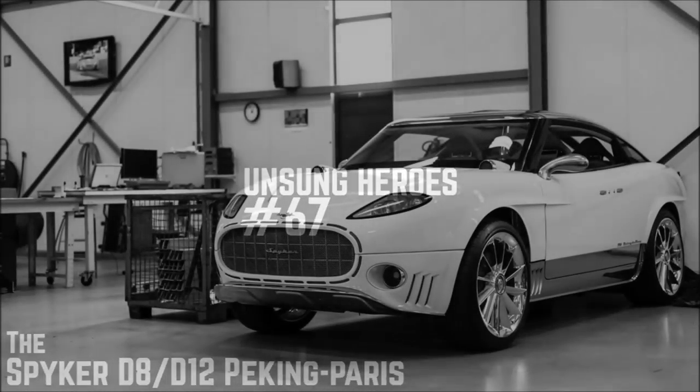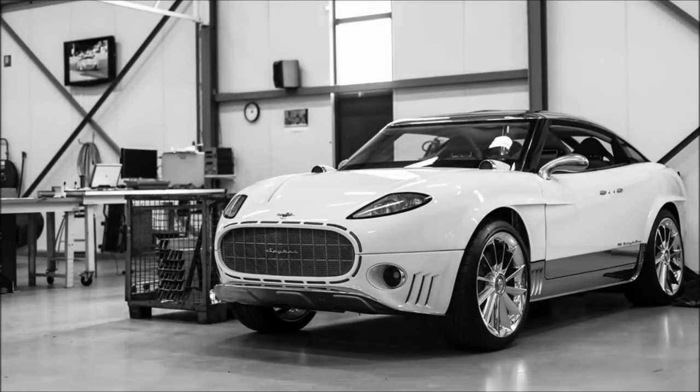Unsung Heroes doesn't tend to be a series where we talk about crossovers, 4x4s, and SUVs all that often, and the reasons why are fairly obvious. They don't tend to be that interesting, and the vast majority of good ones tend to be very well known, because it's a very recent phenomenon. SUVs have technically been around for a long time, but high-performance ones? Not so much. That is a much more modern thing, especially in the 2010s and onward.